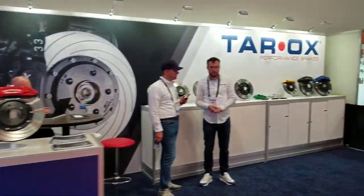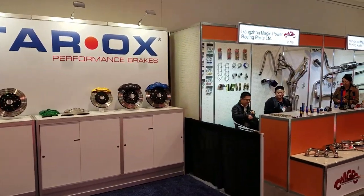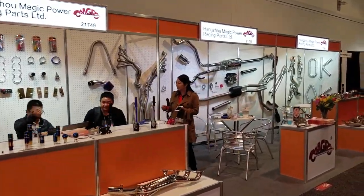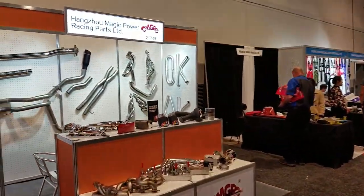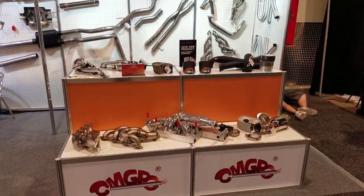Turbochargers. These guys have some big brakes out here — nice calipers. Calipers and everything.